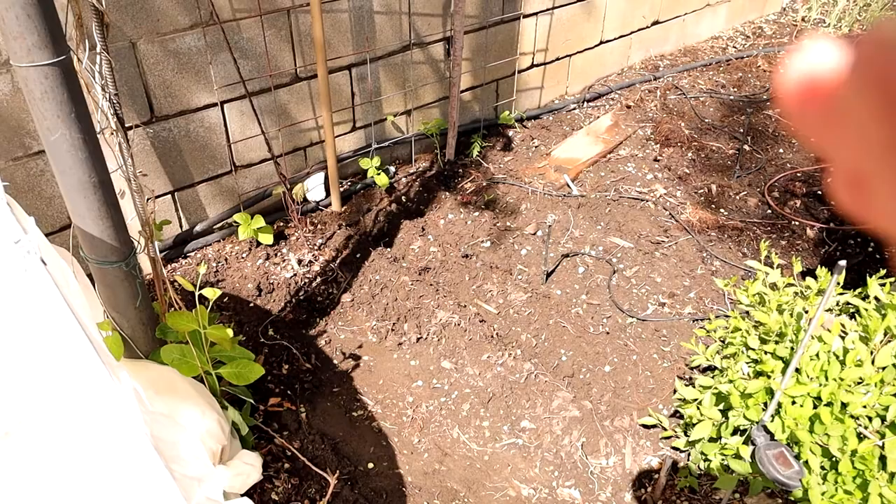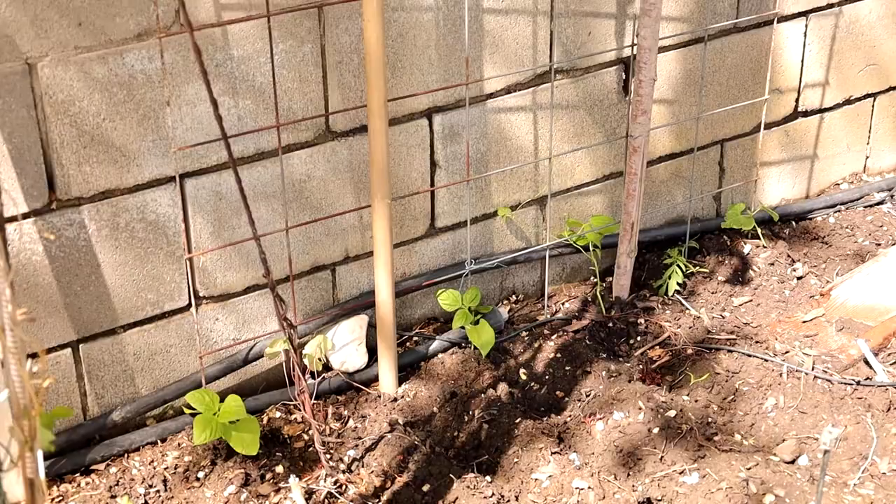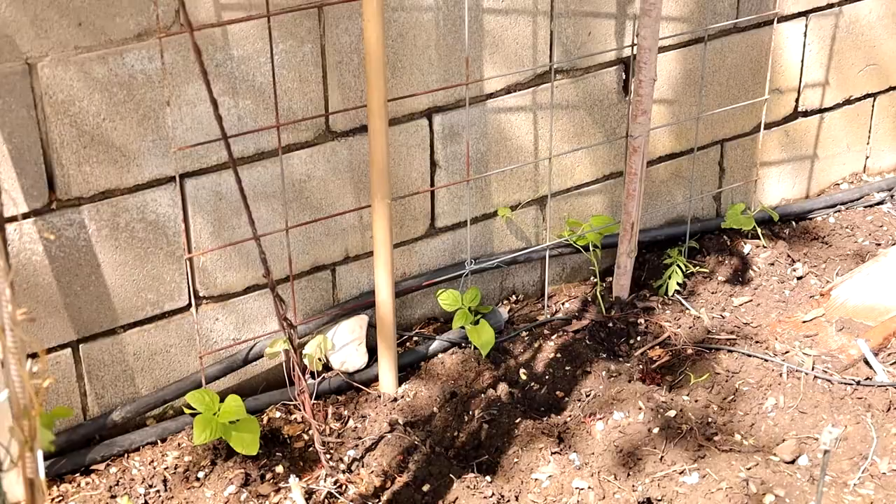Along the back here are pole beans — some sort of green bean, I can't remember the exact variety. I've got a marigold, a climbing nasturtium, and this big tall cattle panel that I flipped on its side. That's what those guys are going to climb up, and they'll probably fill it completely.